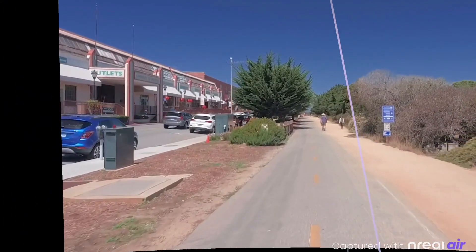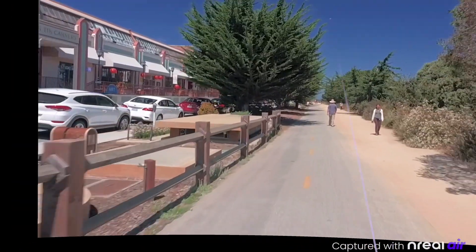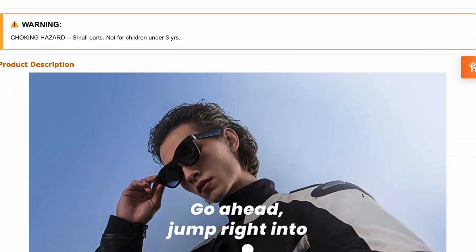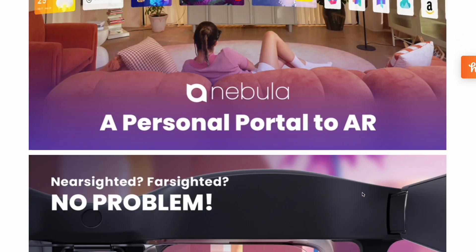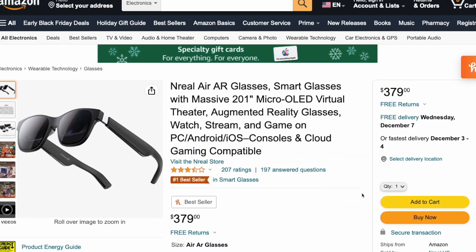Even if that's all it could do, that would be pretty amazing for $379 — that's how much these things cost. They're also available right now to buy on Amazon; I'll put a link down in the video description. They're super accessible. I can't believe they're mass producing these things with how good they are. They seem like next-gen technology.